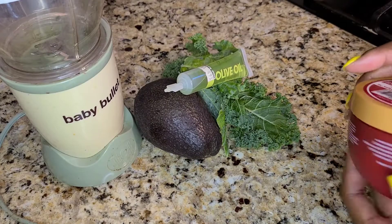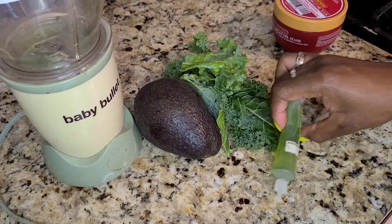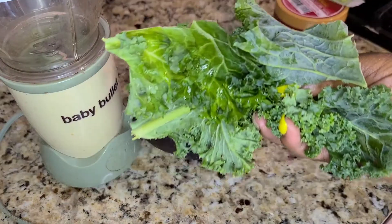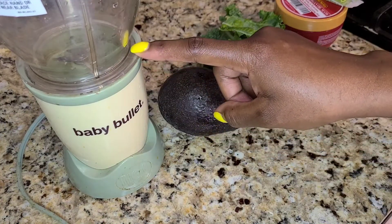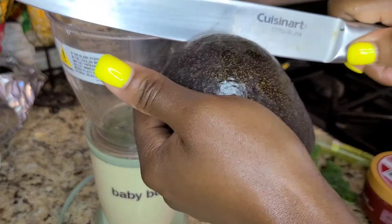Without further ado, let me show you how I'll be mixing my hair mask. Please watch until the end because I will be using my steamer for 30 minutes and I want to let you know how my hair feels afterwards. Here are the items I'll be using: a base argan oil deep conditioner mask, a tube of hot oil olive oil treatment by Queen Helene, a few leaves of kale, and one avocado. To blend everything together I'll be using my daughter's baby bullet, plus a container with a spoon.